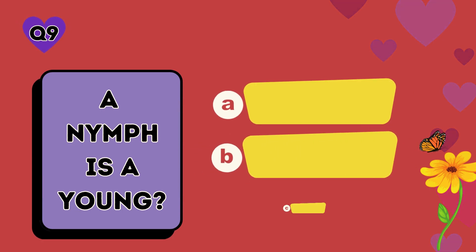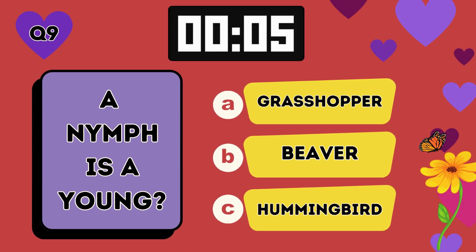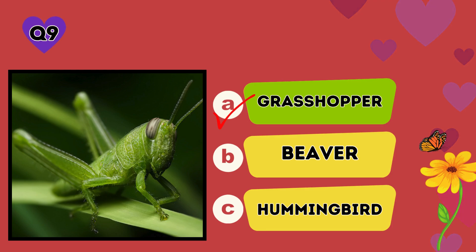A nymph is a young: A grasshopper, B beaver, C hummingbird. The answer is A, grasshopper.